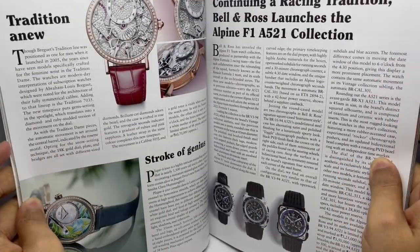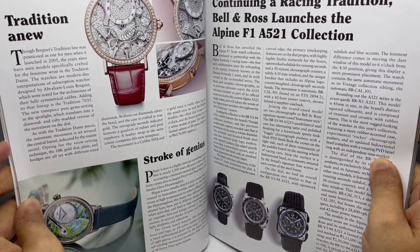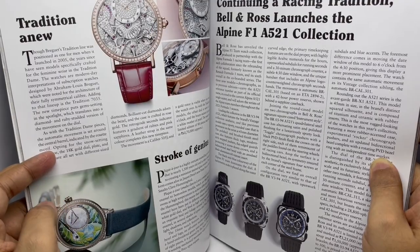Here we have the Bvlgari traditional line. That looks so amazing. Only 88 pieces are made, and that costs 60 lakhs. For this one no price is given.